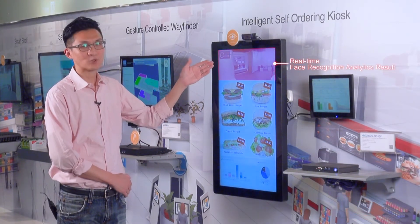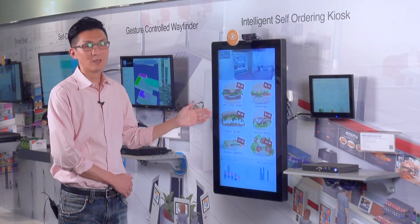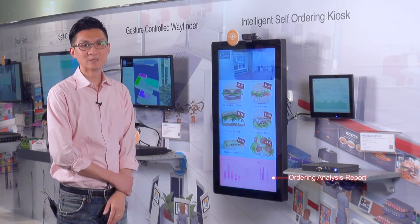The top part of the screen shows real-time face analytics results. The middle part of the screen is the menu for order. The bottom part is the order analysis report.